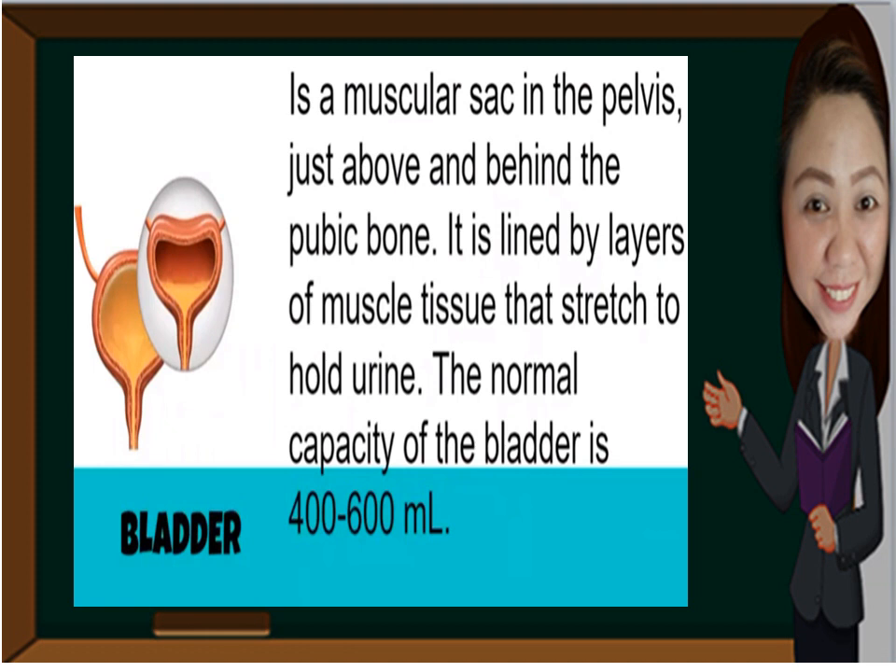The bladder is a muscular sac in the pelvis just above and behind the pubic bone. It is lined by layers of muscle tissue that stretch to hold urine. The normal capacity of the bladder is 400 to 600 ml. Remember that urine is the liquid waste product of our body that needs to be expelled.